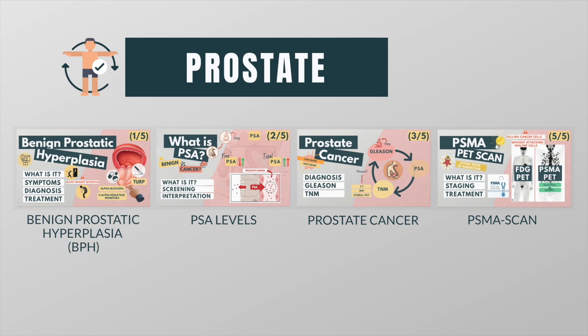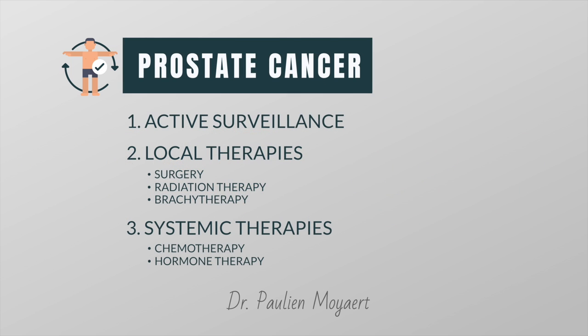This is why I made a series of videos in which I explain everything related to the prostate, from benign prostatic hyperplasia to prostate cancer to some important diagnostic tools. You can choose to watch them all or go to the playlist and watch the videos that seem interesting to you. In this video, I will tell you how you as a doctor can treat patients with prostate cancer.